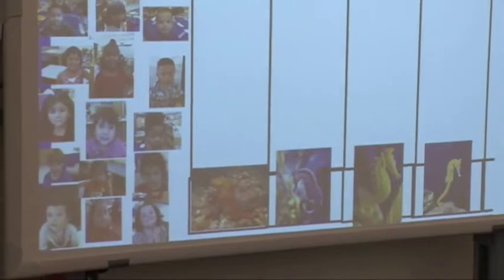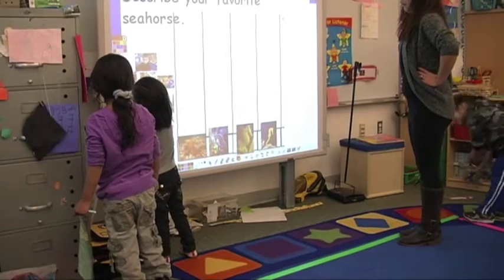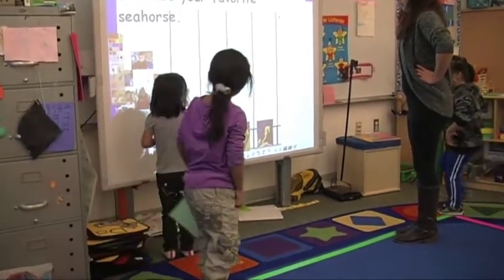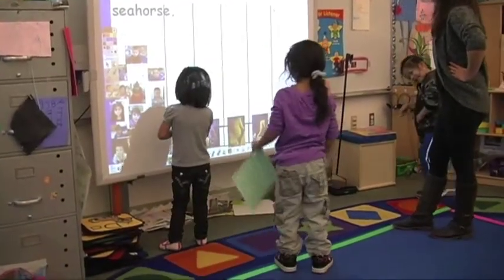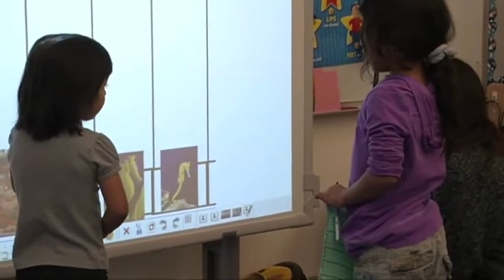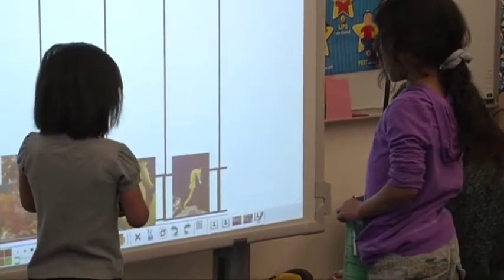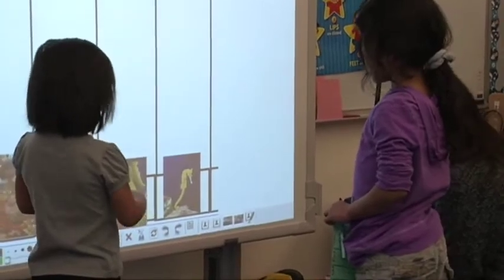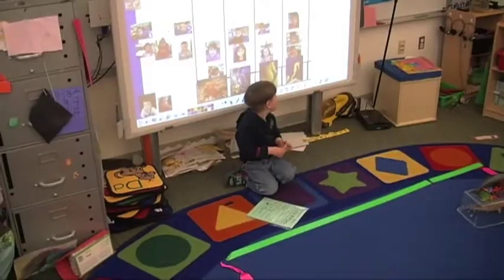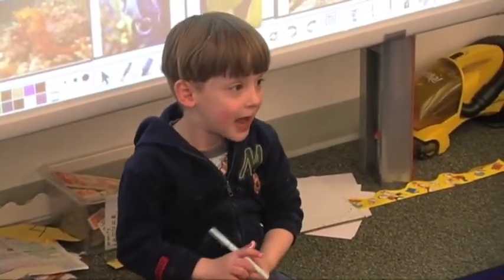So this morning, the statement was: describe your favorite seahorse. They had four different seahorses that they could choose from, and they moved their own picture onto a column to kind of make a graph of which seahorse they liked. Once they had chosen the seahorse they liked, they had to come to me and describe it — what color is it? Some kids were able to tell me it's a seahorse, and some kids were able to tell me it's a yellow seahorse with white dots.